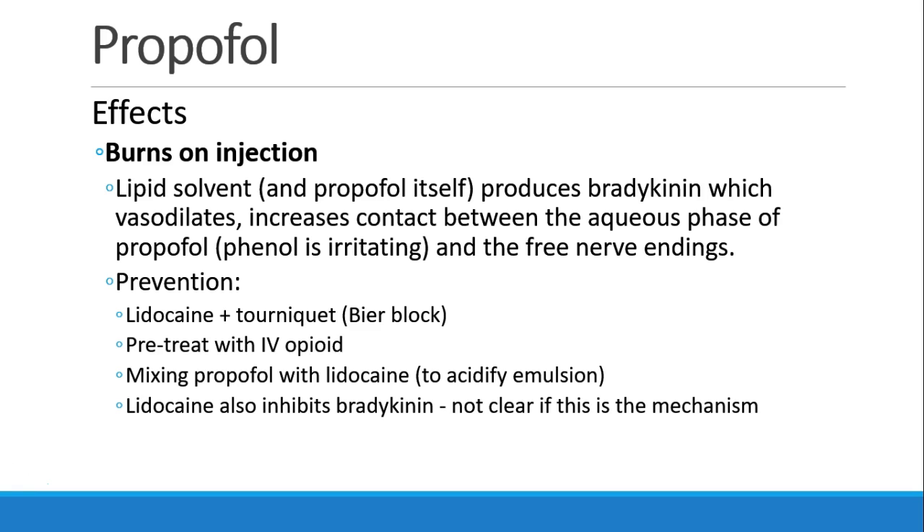Propofol burns on IV injection into a peripheral IV. What is it about propofol that burns? Most people think it's the lipid solvent, or it may be the propofol itself, that produces bradykinin. Bradykinin vasodilates and increases contact between the aqueous phase of the propofol — which is a phenol, and phenol is irritating — and the free nerve endings in the endothelium.